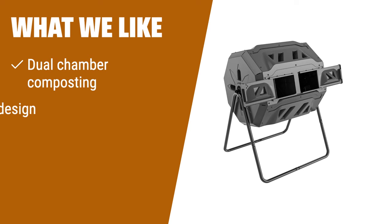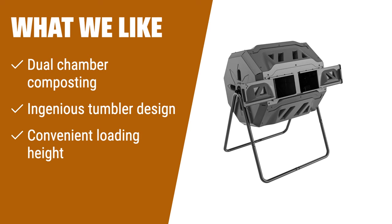What we like: looking for a compost bin that offers continuous composting and easy rotation? Look no further than this garden compost bin. With its dual chambers, you can compost while the other side completes the cycle. The ingenious tumbler design allows for balanced rotation, while the convenient loading height makes waste mixing a breeze. Say goodbye to traditional compost bins and upgrade to this efficient solution.